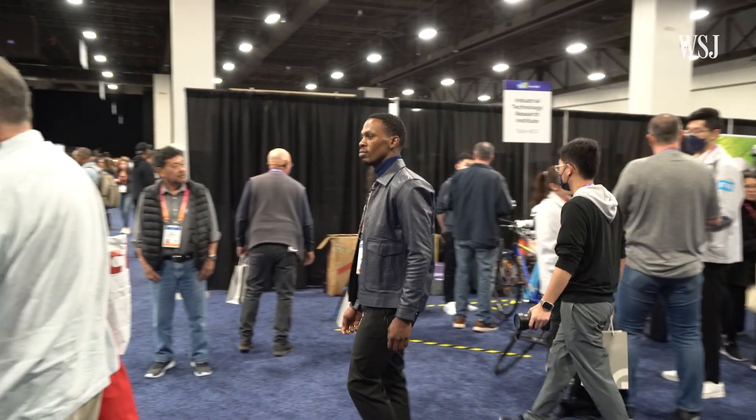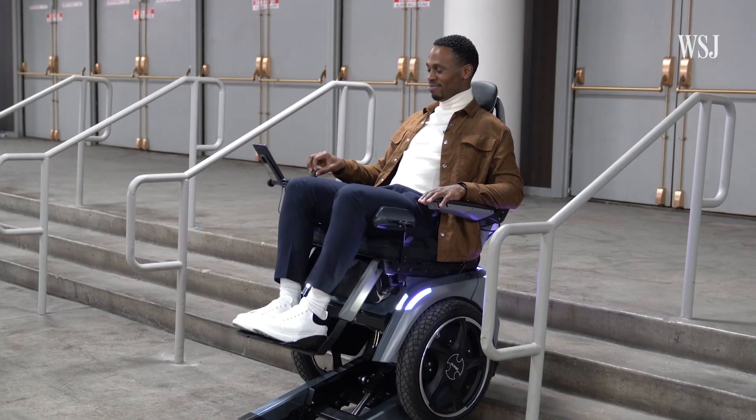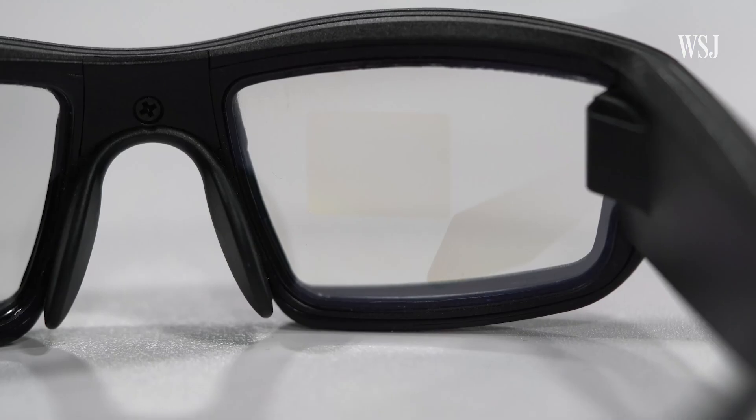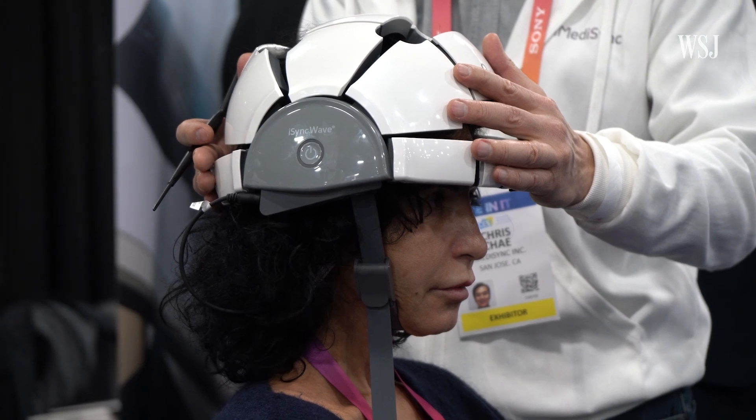One of the most exciting things about CES is seeing how entrepreneurs solve problems for people who are often overlooked. For some with the most debilitating disabilities, there might be so much more in the future to help. While all these gadgets might not make it to the mass market, they force you to imagine a world where we can all do all the things we need to do.